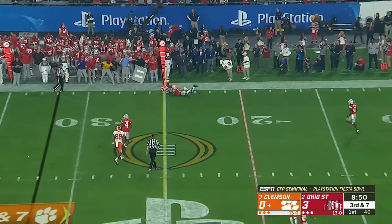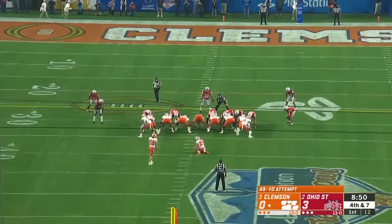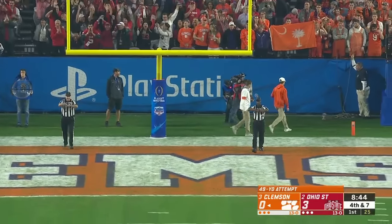Lawrence has time, delivers — low and incomplete. E.T. Potter, the sophomore kicker, has been solid this year. This is near his career long of 51. From 49, it slid wide right.